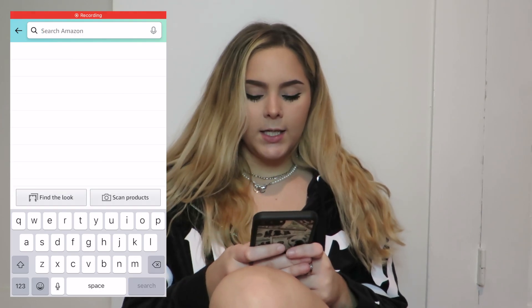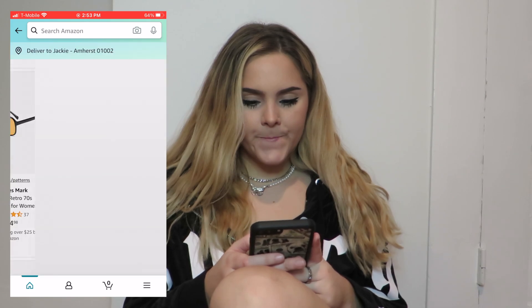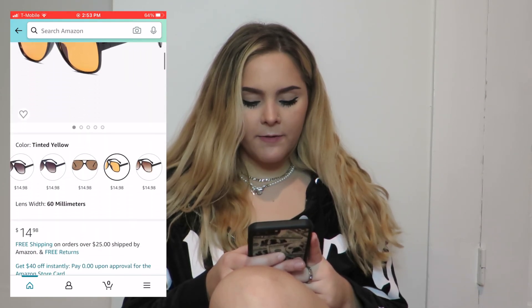Accessories are so important to make your outfit look incredible — they're just the icing on the cake. The next item I want to buy is those really dope yellow tinted sunglasses that I've been seeing everywhere. They're from Amazon. I found some and they're only $15 — a steal!